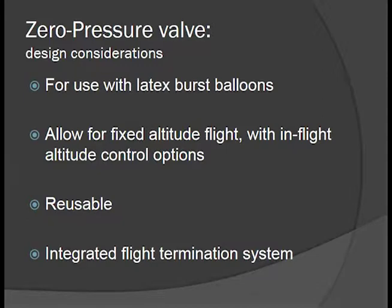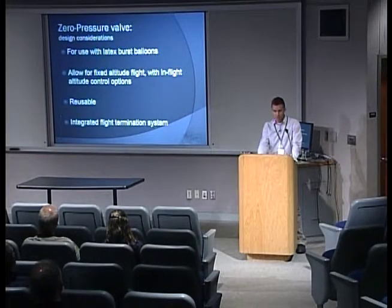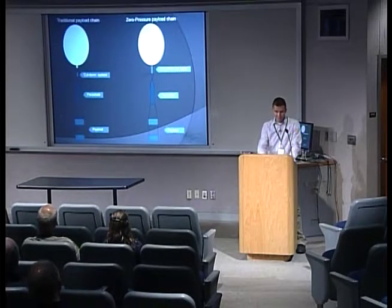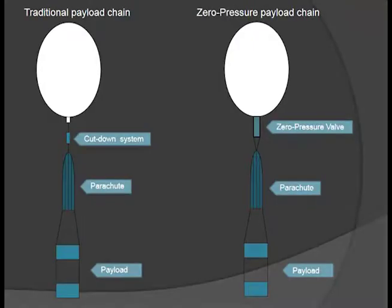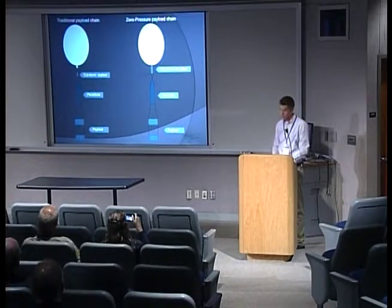We wanted the valve to interface with latex burst balloons and allow for fixed-altitude flight and in-flight control — hopefully being able to pilot the winds at different altitudes. We wanted the valve system to be reusable, since you don't have good cost efficiency if you have to recreate a complicated system every time. We also needed to integrate a flight termination system. With zero-pressure flight, you're essentially making a derelict balloon, so you need to be able to terminate that flight when you're ready to come back down. Our zero-pressure valve connects directly to the valve nozzle and connects us to our parachute in a traditional high-altitude ballooning payload chain.